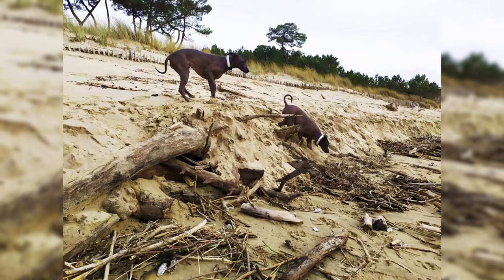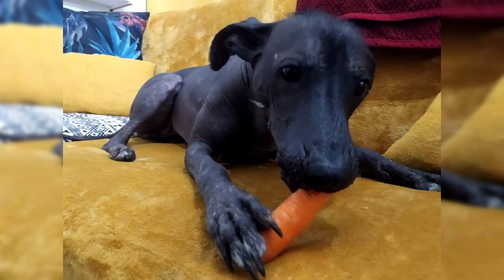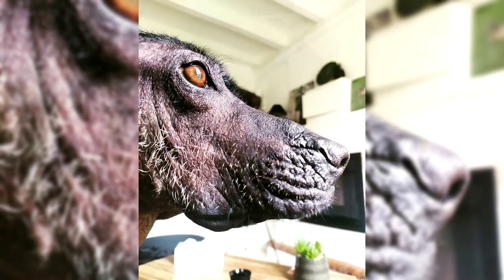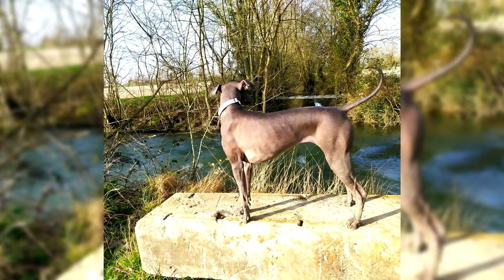At first glance, Xoloitzcuintli may not seem attractive to everyone. A wrinkled forehead, slanting eyes, satellite-dish ears, a mohawk dividing the top of the head, a rat's elongated tail, and a hairless body make this a dog that is not quite universally appealing — except for people who appreciate the differences that set these dogs apart. The short, flat, dense coat is the original form of the dog before the spontaneous hairless mutation occurs. The hairless variety is completely hairless on the body, and many dogs have several short hairs on the crown of the head, toes, and the tip of the tail.